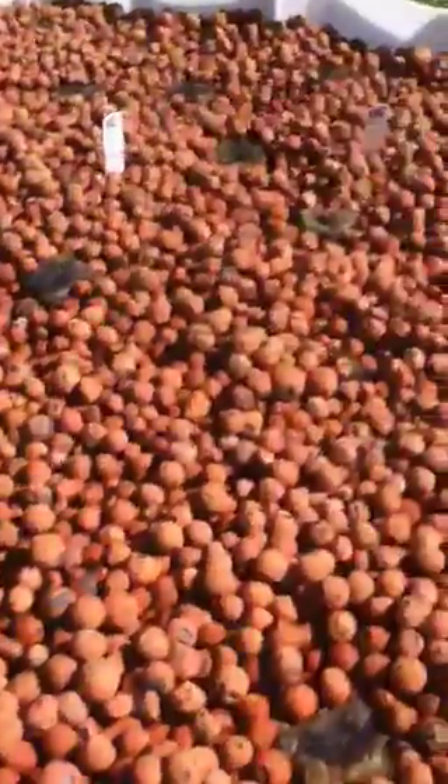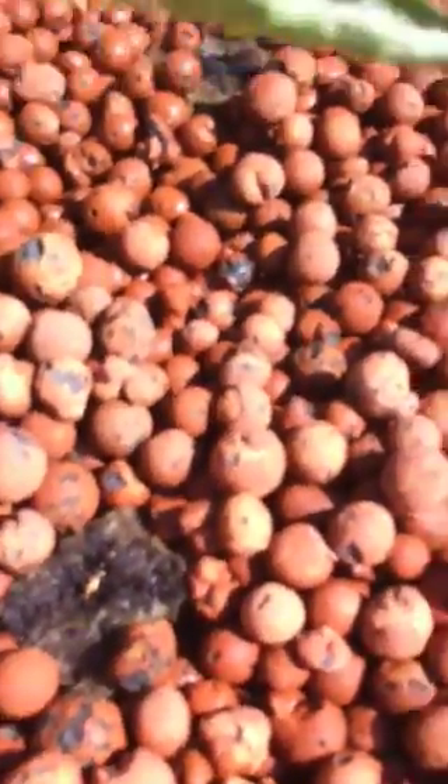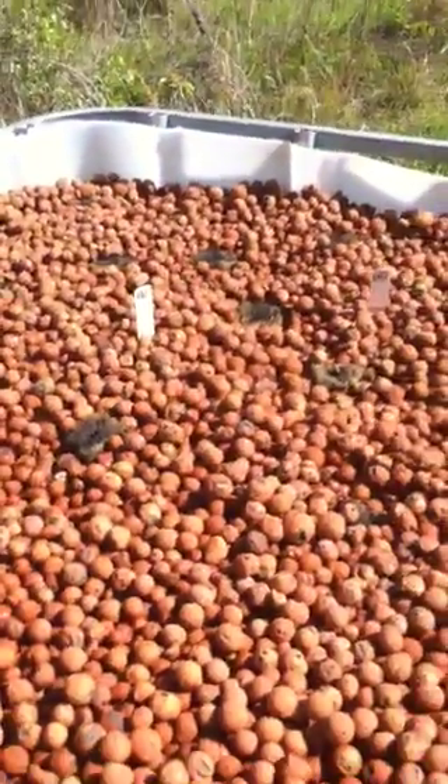Today I just started planting a lot of other things. Nothing's sprouted — I just planted them today.